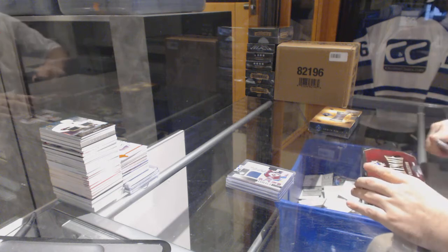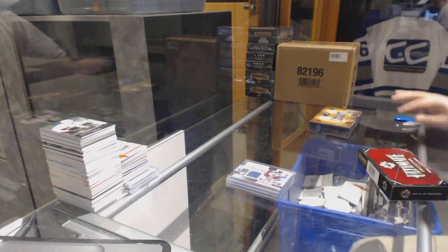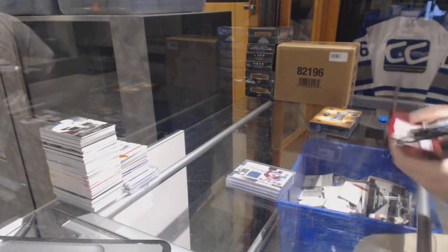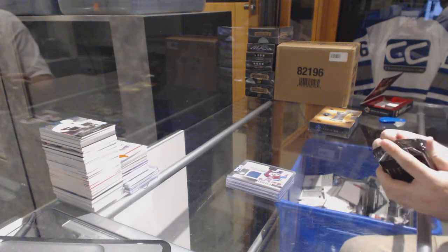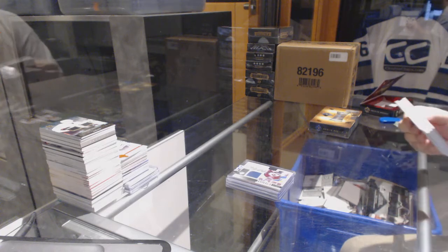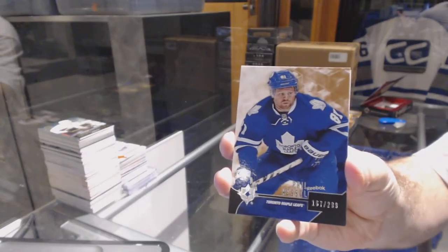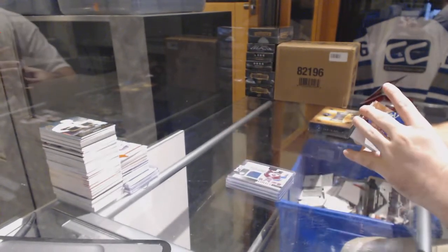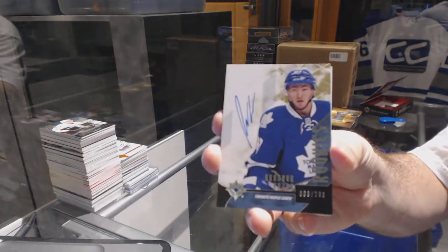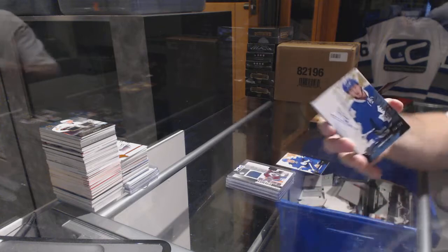All right, now we've got the 14-15 Ultimate. We've got an ink sweaters Phil Kessel numbered to 299 for the Maple Leafs. From Ultimate we've got for the Maple Leafs, number to 299, a rookie jersey autograph: Brandon Cozen.